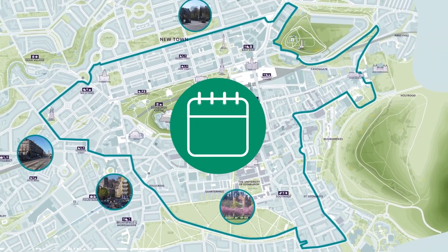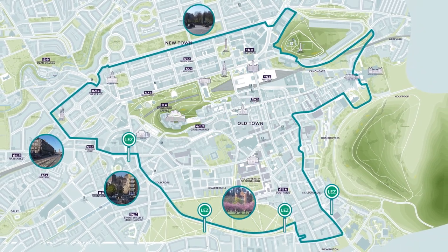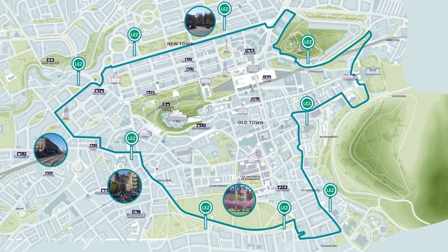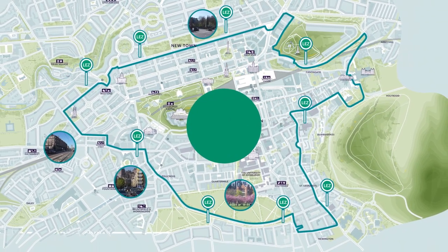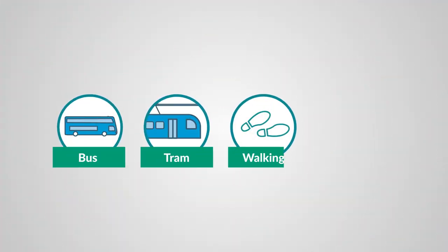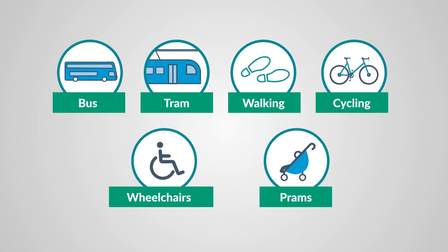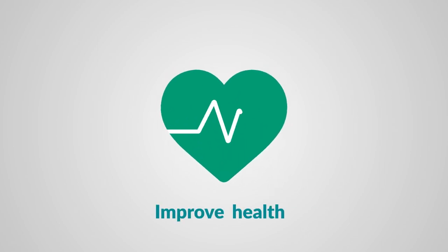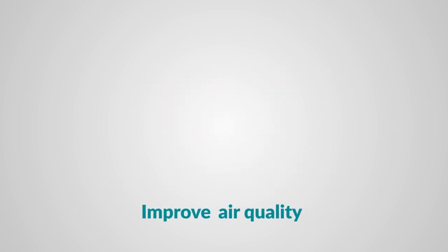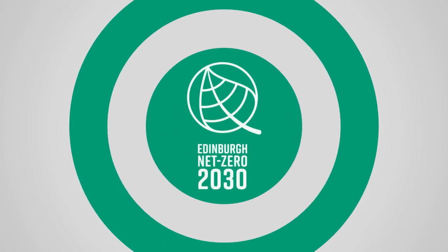Edinburgh's LEZ is in place from the 31st of May 2022. Roads will be clearly marked with signs and cameras to warn you that you're about to enter the LEZ — these will be installed by mid-2024. Buses, trams, walking and cycling are some of the best ways to get around the city. This will help to improve our health, the city's air quality, and are a step towards achieving our ambitious net zero 2030 climate change target.